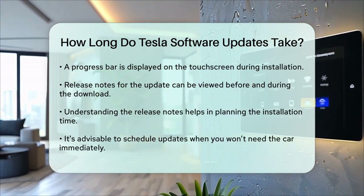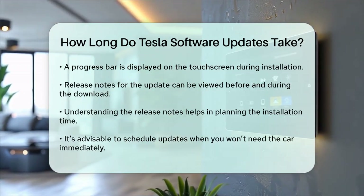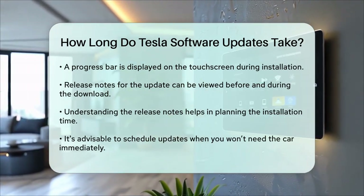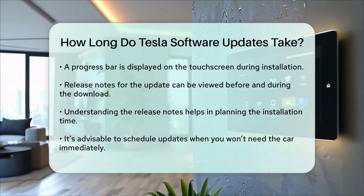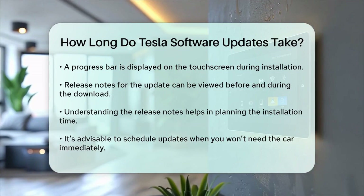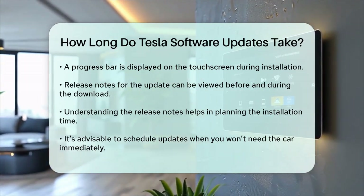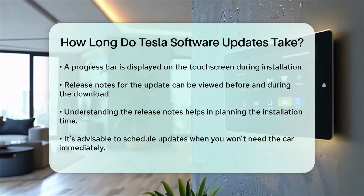In summary, while the download process can be done in the background without disrupting your use of the car, the actual installation of the software update will take around 45 minutes and requires your car to be idle. So it's a good idea to plan this update for a time when you're not in a hurry to use your vehicle.